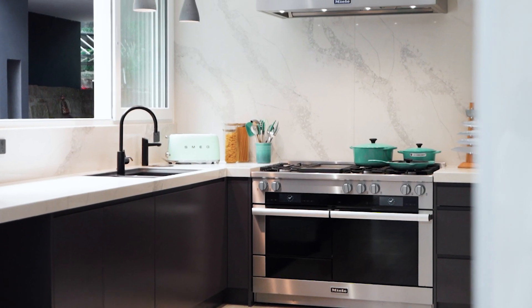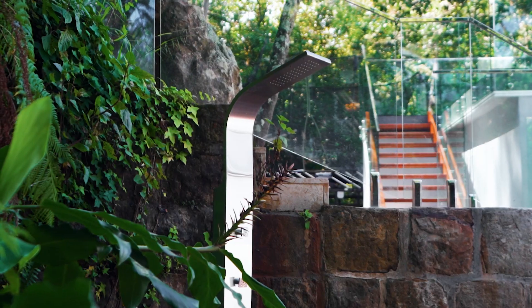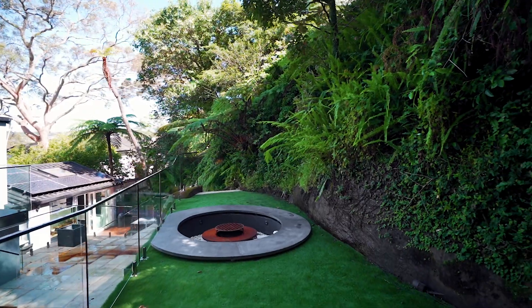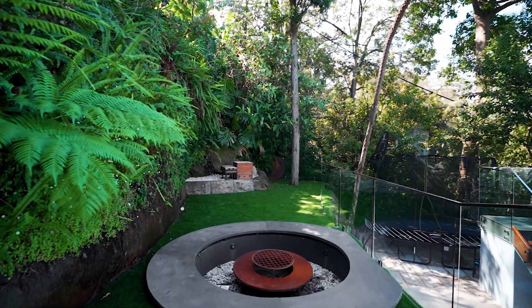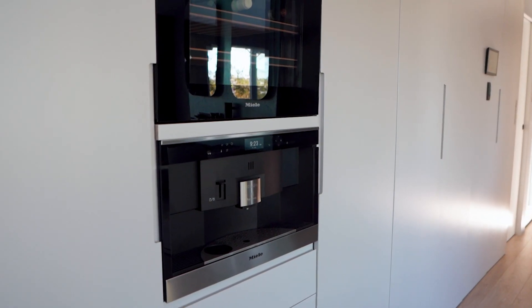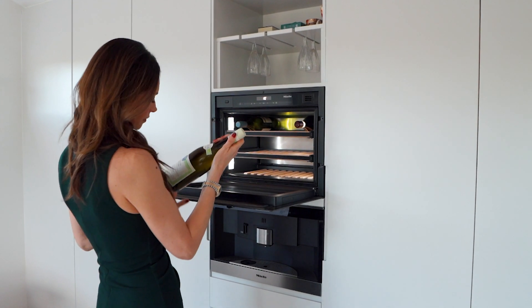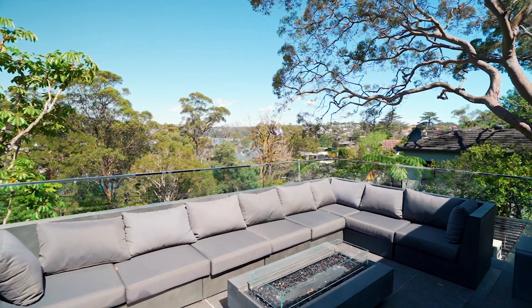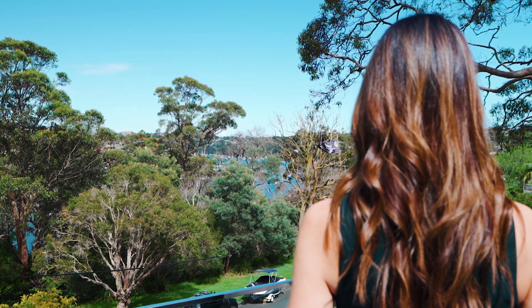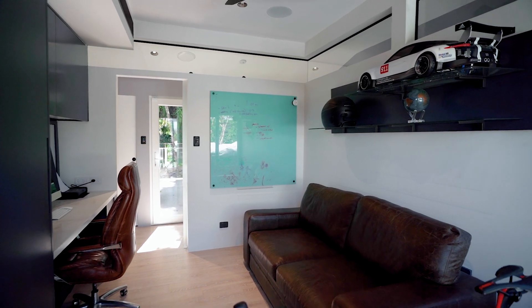The master occupies its own private level, and what a luxury to have a coffee maker and wine fridge right by the walk-in robe. You can enjoy breakfast on the expansive water-view balcony, and with its opulent ensuite and adjoining office, it makes the ultimate parents' retreat.